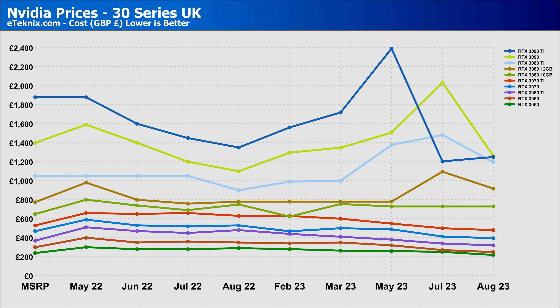Moving on to the 30 series cards, a lot of the cards have decreased in price this month, with the RTX 3090 being the most dramatic, dropping from £2,034 all the way down to £1,261. A similar thing can be said for the 3080 Ti and the 3080 12GB, with them both decreasing, and the other 30 series cards in the stack staying around a similar price — the same place as they were in July.